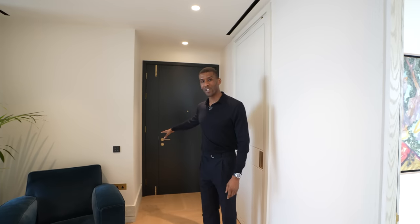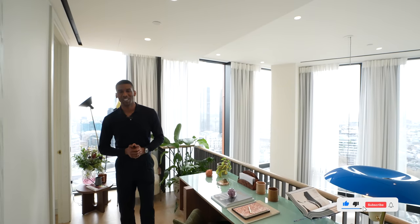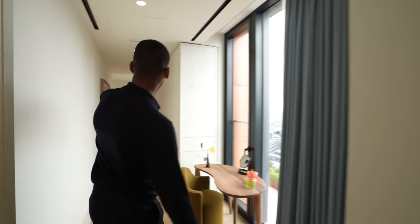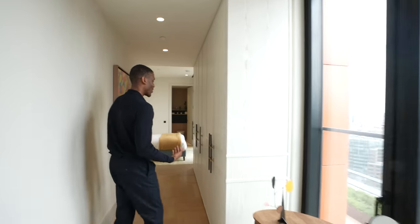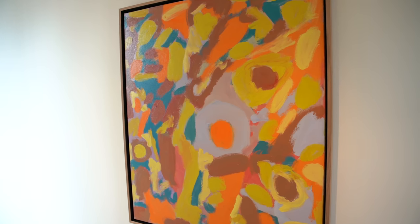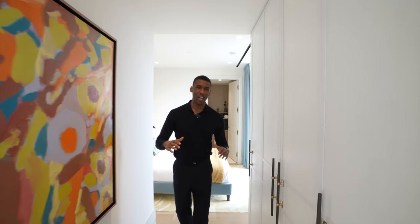Through here we have the study — the desk set up overlooks the reception and you get those tremendous views. To my right, a long hallway leads through to the second bedroom. There's a vanity unit, great for getting ready, and this room overlooks the terrace and the rest of the city. Wardrobes are situated here as well. Touching on the art: the interior designer is known to pick the art pieces first and then design the spaces around them, so you'll see a lot of matching tones and great vibes throughout.